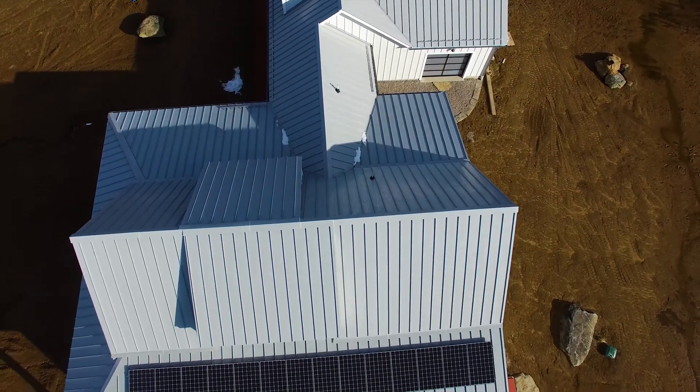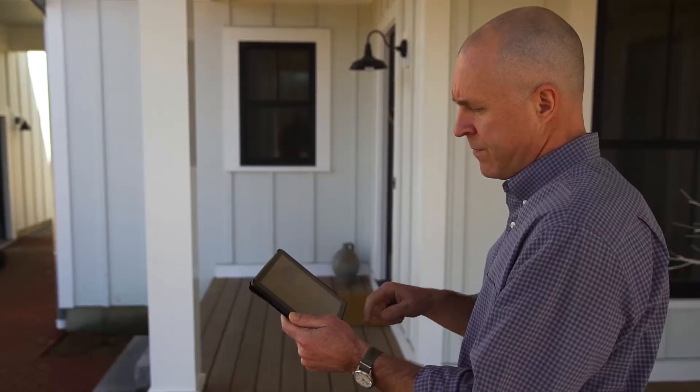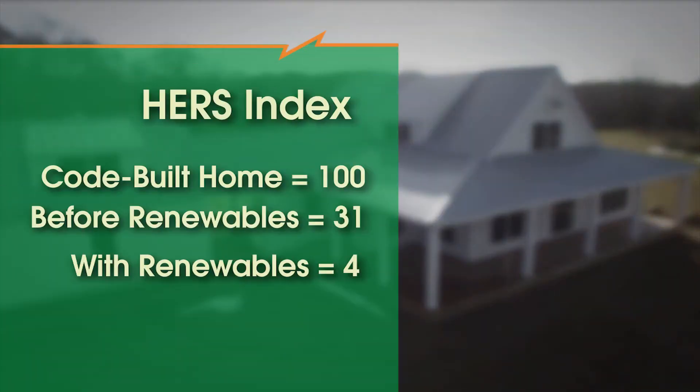My favorite feature would be the solar, probably because I can see the progress on a daily basis — I'm on the app all the time. This house has a 10 kW photovoltaic system, which brings the final HERS index down to 4.